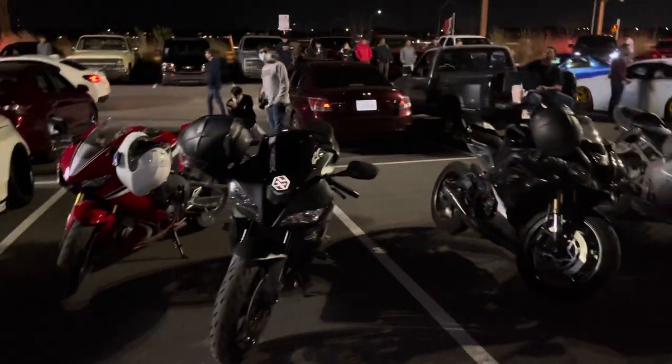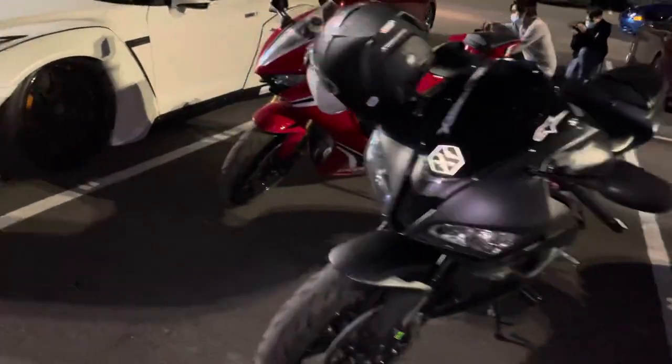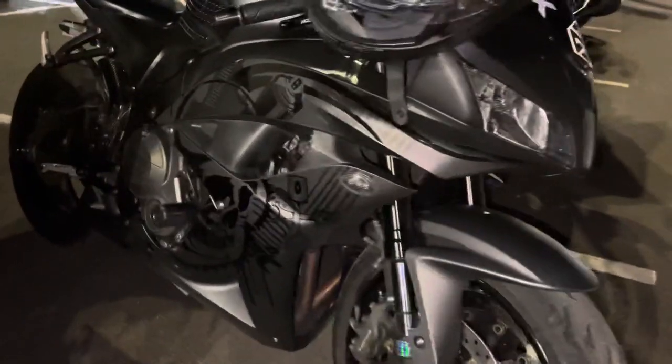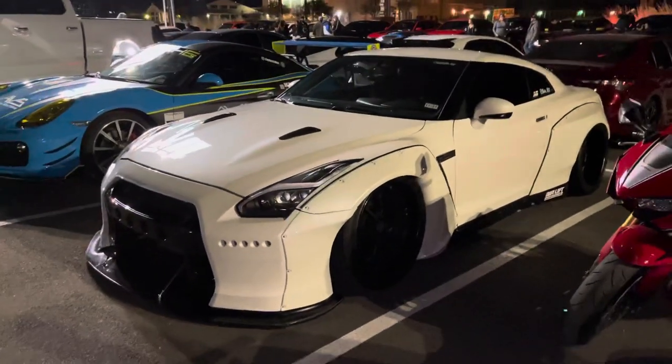Alright boys and girls, we have another video here. We got the bikes — actually like my old bike here. This is a haunted graffiti, a badass little bike. There's graffiti on the other side on the CBR 600. This is my boy Jerry's GTR.